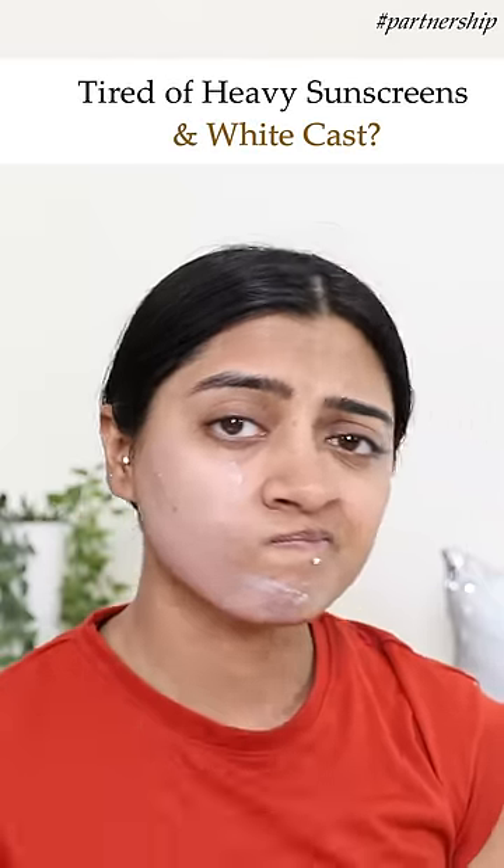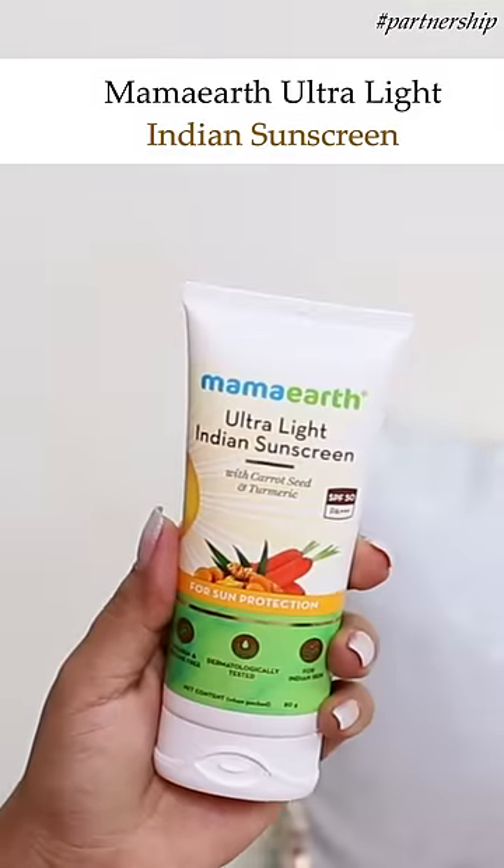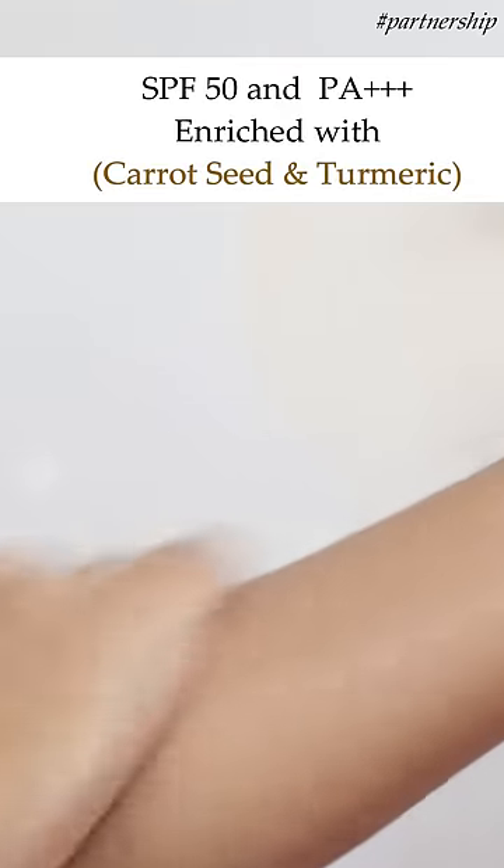If you're tired of heavy greasy sunscreens and their white cast, I have a range of Mamaearth sunscreens. The Mamaearth Ultra Light Indian Sunscreen with SPF 50 and PA triple plus for sun protection.